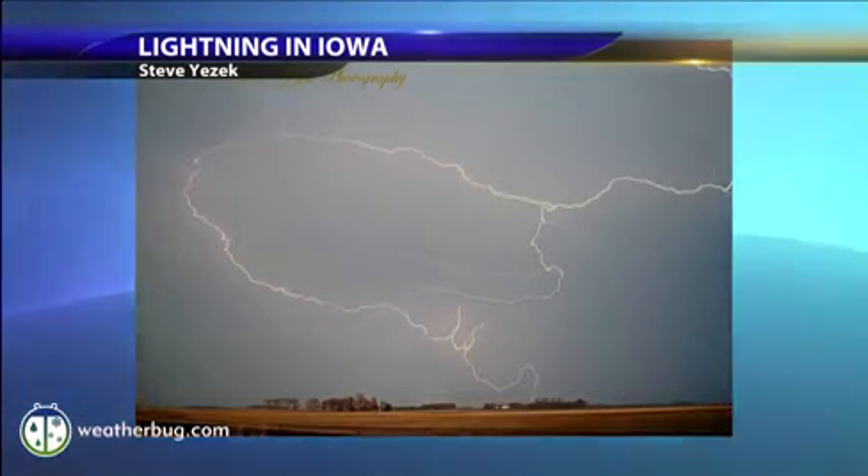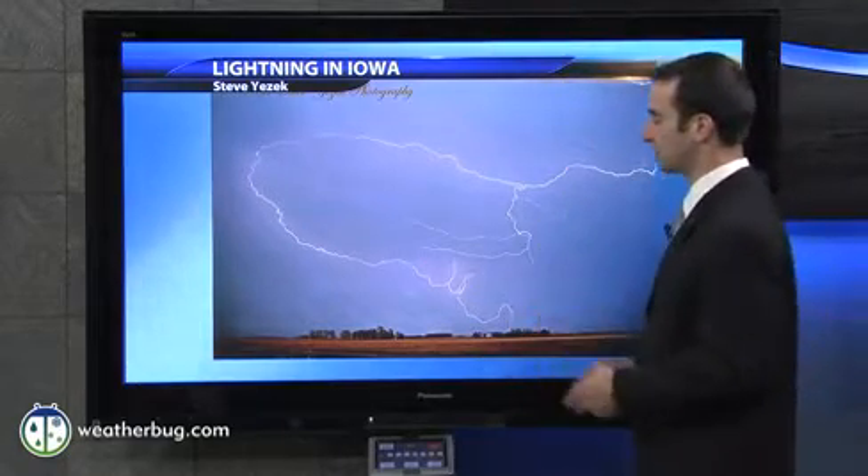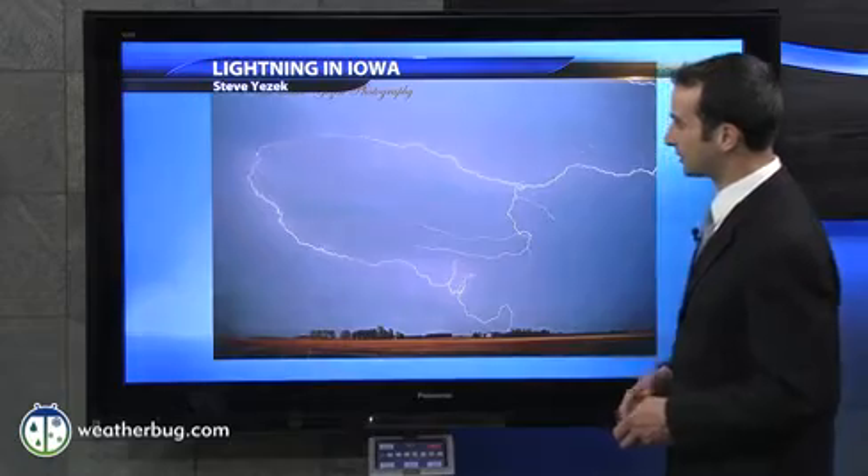Thanks so much for joining us here once again on weatherbug.com. Severe weather meteorologist Aaron Schaefer with you. We're starting to see some lightning in some spots that, until recently, had only been dealing with snow and things like that.